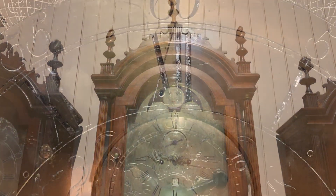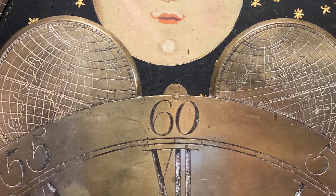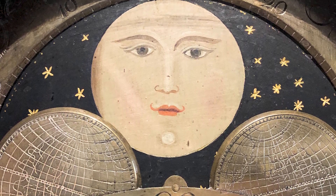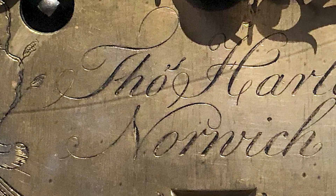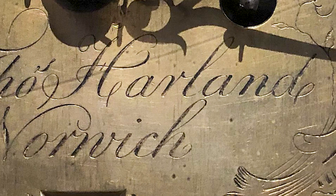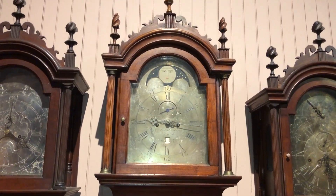I want to draw your attention to the clock in the center. This clock was made by Norwich's best clock maker, Thomas Harland, in 1775. I'm going to zoom in here a little bit on the face of the clock so you can see his name — Thomas Harland and Norwich — etched into the face. So many clock makers in the region learned under Thomas Harland; he was the best.